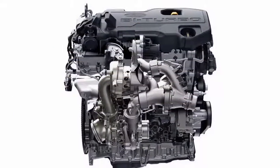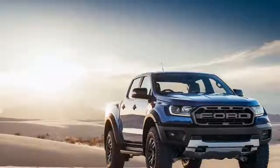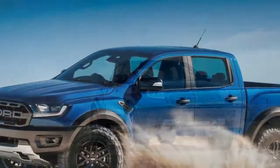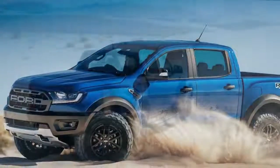In the rear, the Raptor's bumper has an integrated tow bar and two recovery hooks. Overall towing capacity on this non-US spec truck is 5,512 pounds.